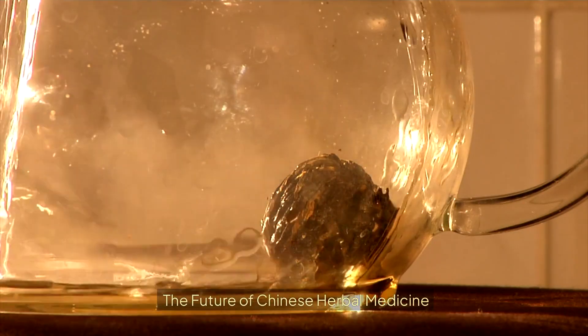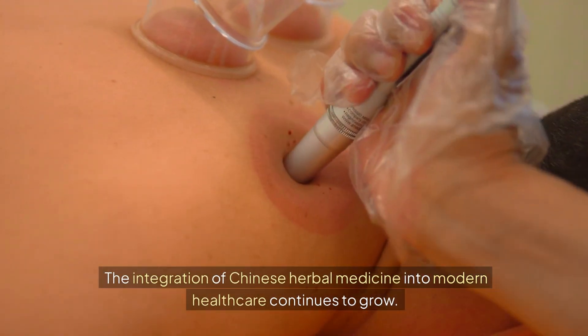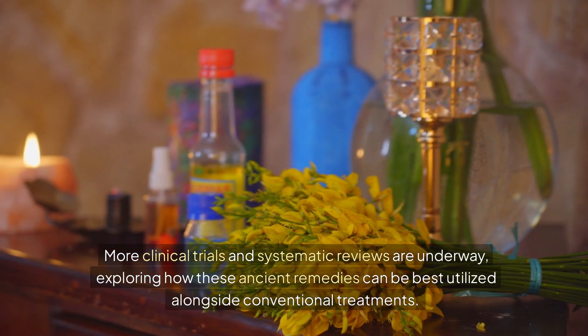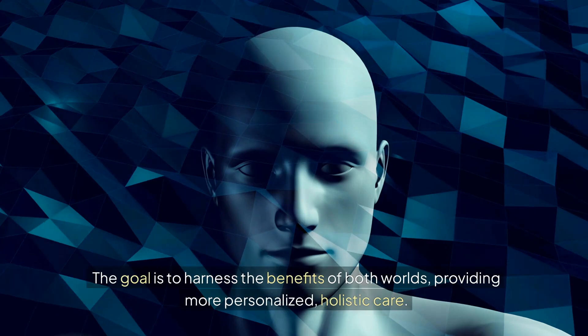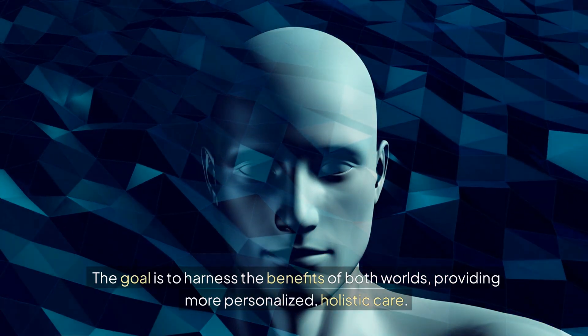The Future of Chinese Herbal Medicine. The integration of Chinese herbal medicine into modern healthcare continues to grow. More clinical trials and systematic reviews are underway, exploring how these ancient remedies can be best utilized alongside conventional treatments. The goal is to harness the benefits of both worlds, providing more personalized, holistic care.